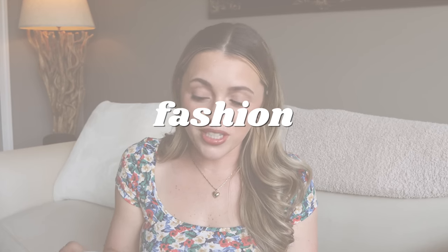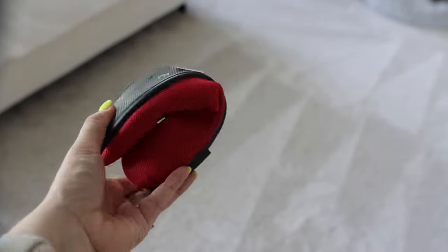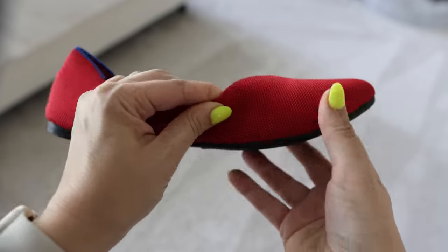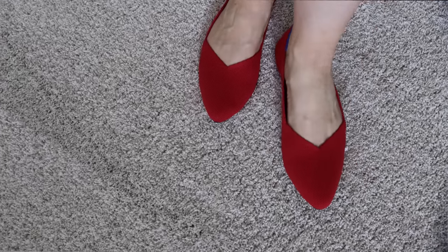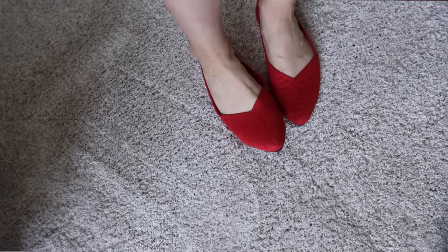All right, I've got my list typed up here. Let's start with some fashion items. First thing — have you heard of Rothy's shoes? I went through a period a few years ago where I bought a pair. They're the kind of shoes that are super flexible and comfortable. You can literally almost fold them up. Problem was I could not get a size that fit my feet — I have slightly wider feet.